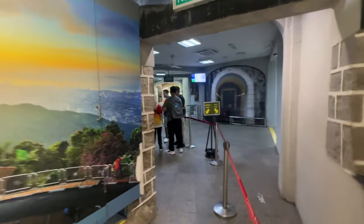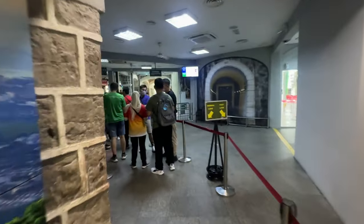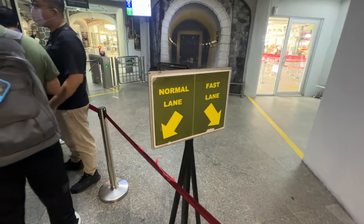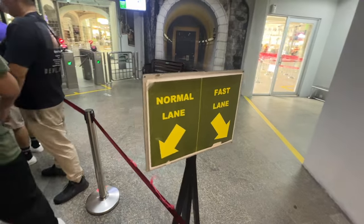There's a bit of a line. By the looks of it there are two lanes — you can either buy the regular ticket or the fast lane ticket, and there's no queue for the fast lane.